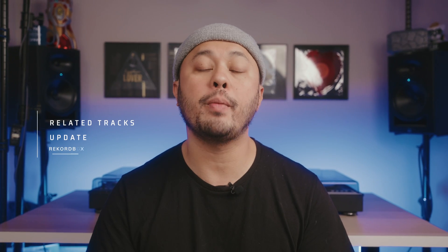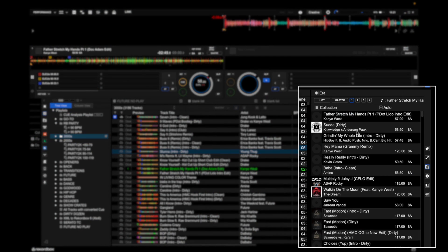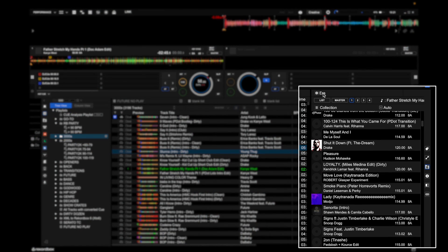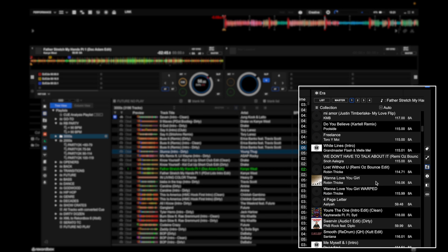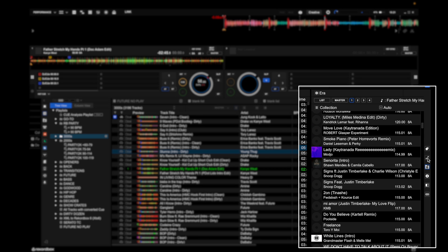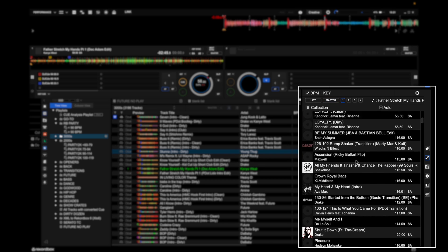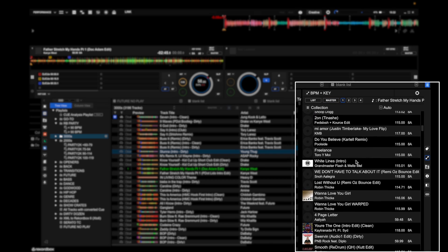Another addition in Rekordbox 7 is the expansion of related tracks. Now not only will it look in your actual library, but it can pull related tracks from cloud services like Tidal and BeatSource as well. On top of that, Rekordbox will now pull data from all other Rekordbox users out there and see what songs they're playing alongside the song you're currently playing, to give you even more suggestions.